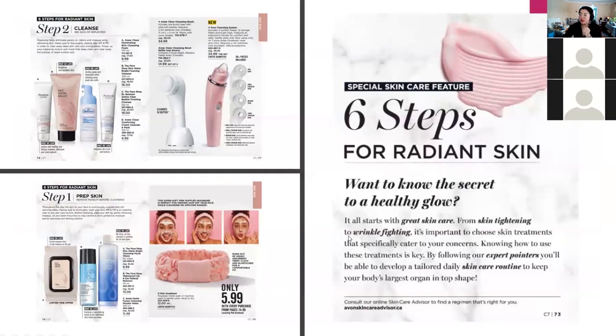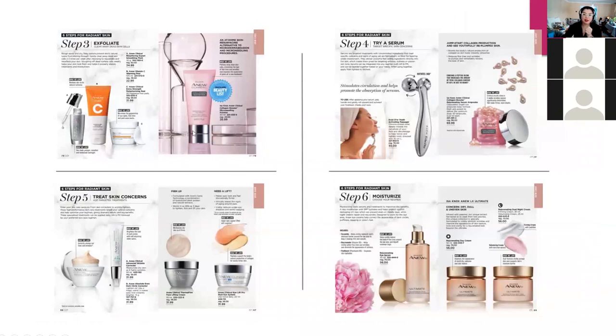Something I thought was really cool — the Campaign 7 brochure did a special skincare feature showing six steps for radiant skin. Step one is to prep your skin, step two is to cleanse, and so on through six steps, showcasing products in order. A lot of times people just don't know what to use or what order to use things, so I think the concept is really cool.